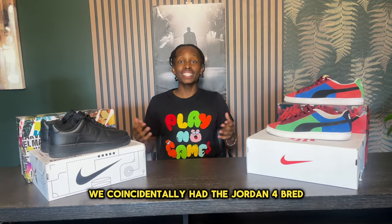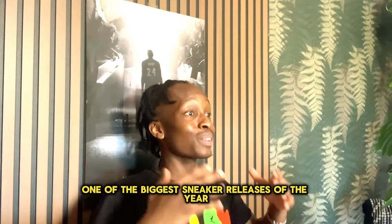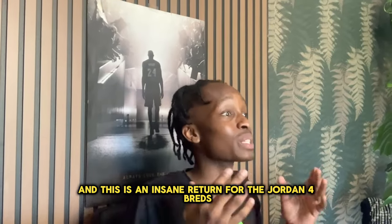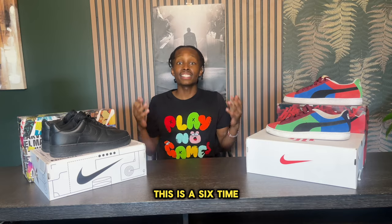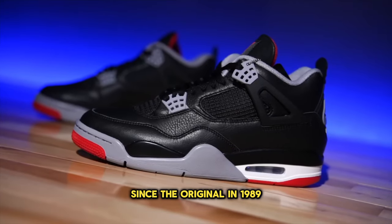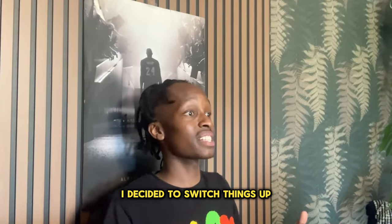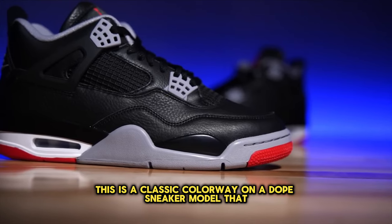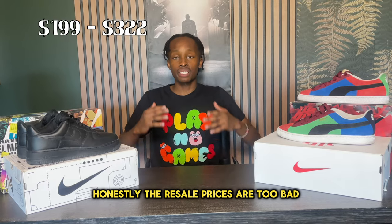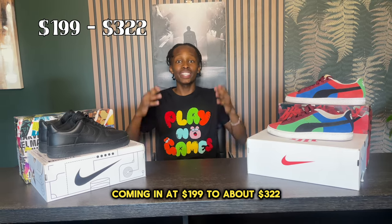Coming in at number 4, we coincidentally have the Jordan 4 Bred, which is easily one of the biggest sneaker releases of the year — an insane return for the Jordan 4 Breds. This is the sixth time they've retroed this sneaker in this colorway since the original in 1989. Nevertheless, this is a classic colorway on a dope sneaker model, and the resell prices aren't too bad, coming in at $199 to about $322.